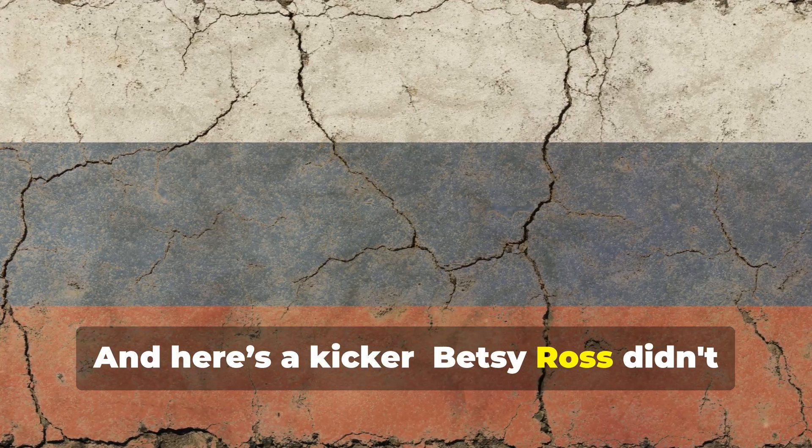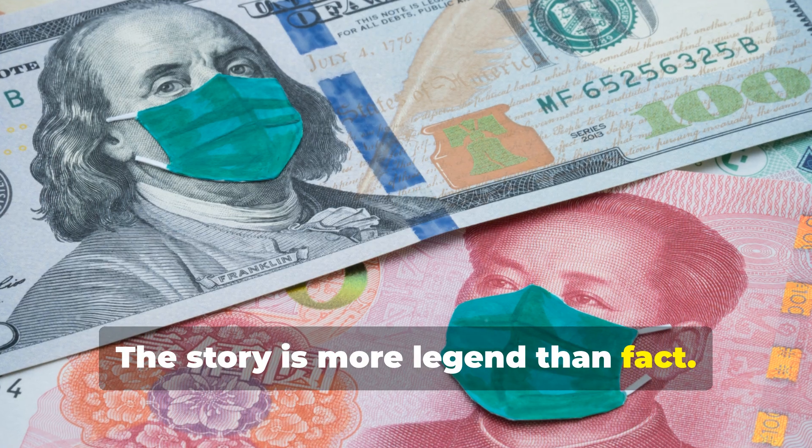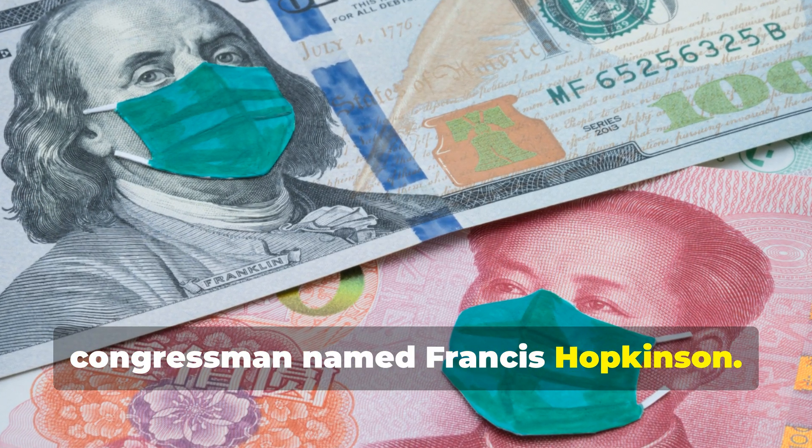And here's a kicker: Betsy Ross didn't design it. The story is more legend than fact. The design actually came from a congressman named Francis Hopkinson.